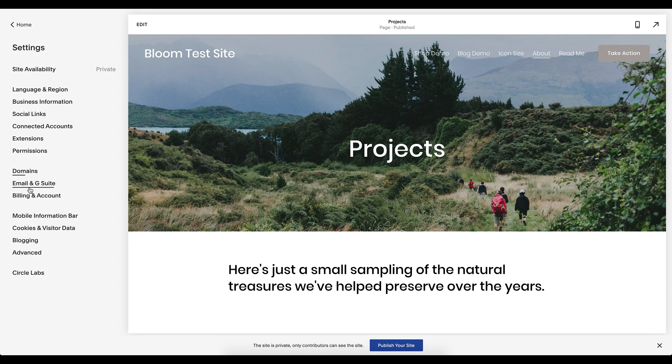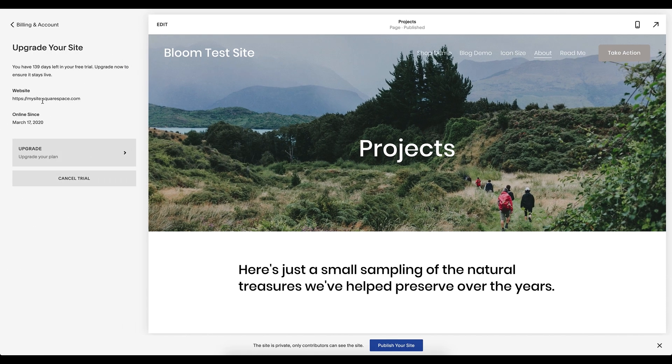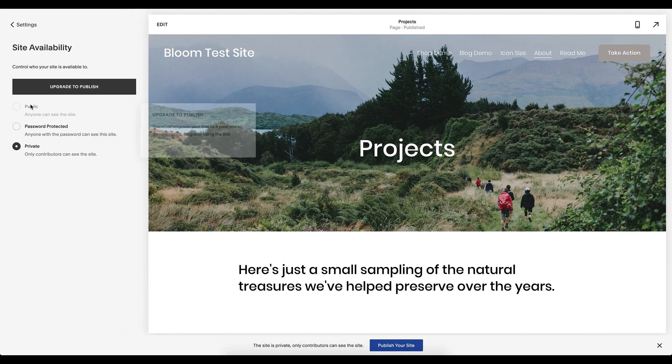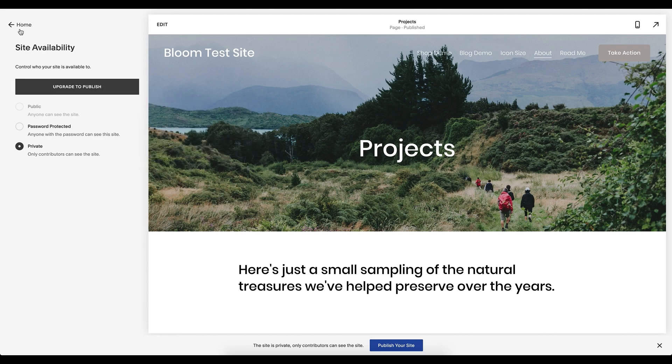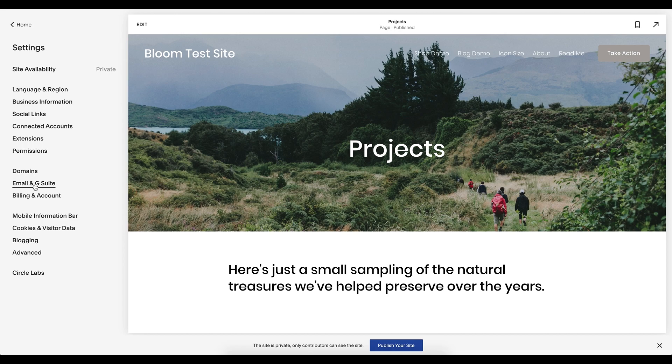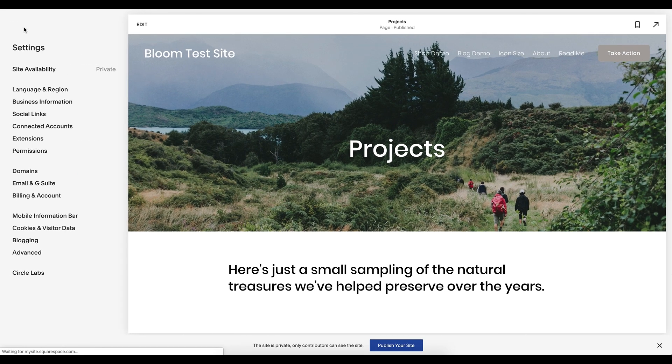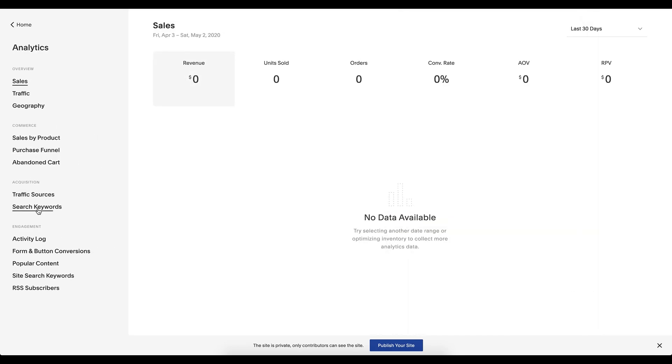First, you have to have your site be live. Under billing and account, make sure you have an upgraded plan. Squarespace will let you know if you need to upgrade for any features you want to use. Then you want to make sure your site is published and public so that Google can actually get into your site and start getting results for you. Then make sure your domain is live. You can have a built-in Squarespace domain, but you will get better results with an actual custom domain.